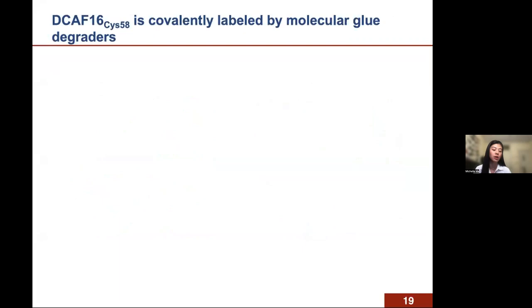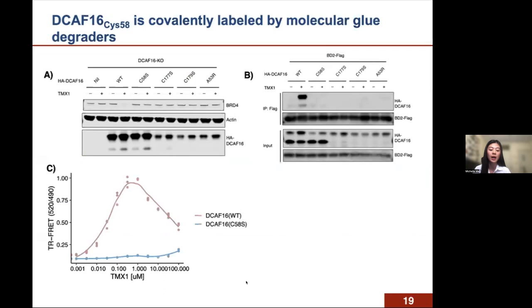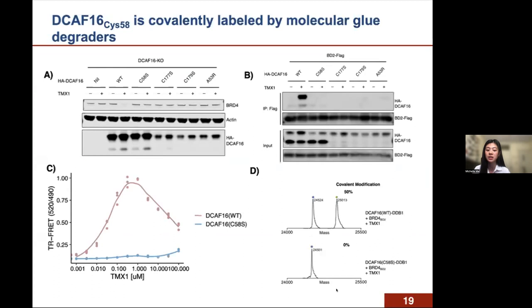We validated these mutants in cells and recombinant assays, confirming the cysteine 58-selective effect on both binding and degradation. When cysteine 58 is mutated, you no longer get degradation of BRD4 or binding with BD2. We also purified recombinant DCAF16 with the C58S mutation and repeated binding experiments in TR-FRET, showing complete abrogation of ternary complex formation. Finally, intact mass spec with the DCAF16-C58S mutant completely eliminated the DCAF16-TMX1 adduct formation, confirming cysteine 58 as the residue where the drug covalently labels DCAF16.